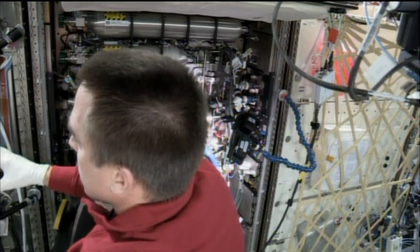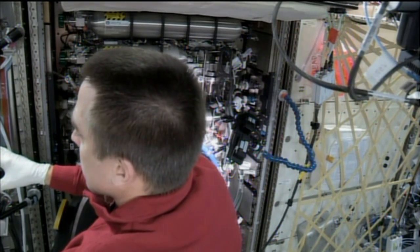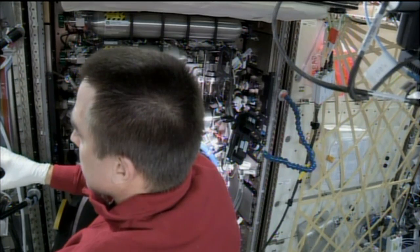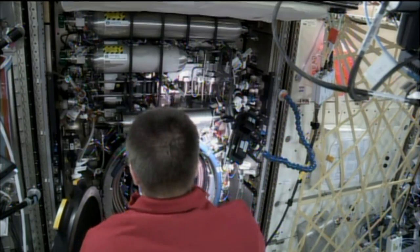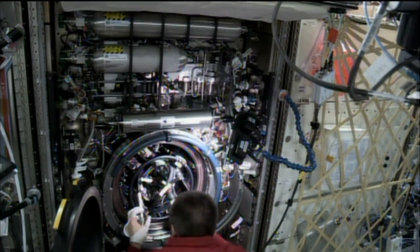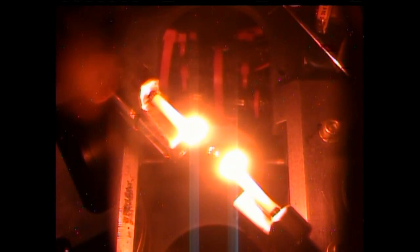On the U.S. side of the station, Cassidy spent several hours this morning working on the Combustion Integrated Rack, which is experiment hardware intended for use specifically with combustion-related investigations. Lately, the Combustion Integrated Rack is being used for the Flame Extinguishment Experiment, which assesses the effectiveness of fire suppressants in microgravity and aims to provide definition and direction for large-scale fire suppression tests and aid in the selection of fire suppressants for future spacecraft.